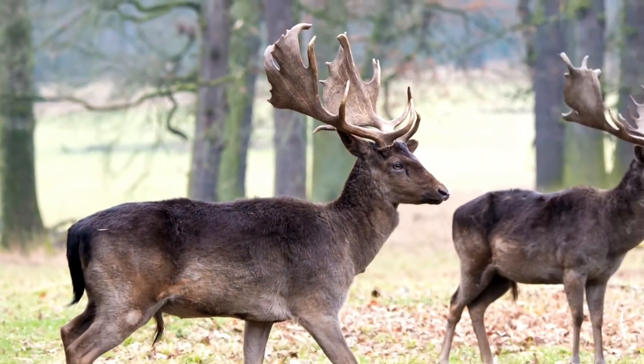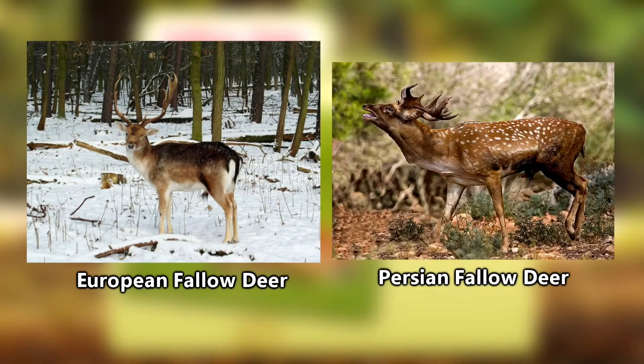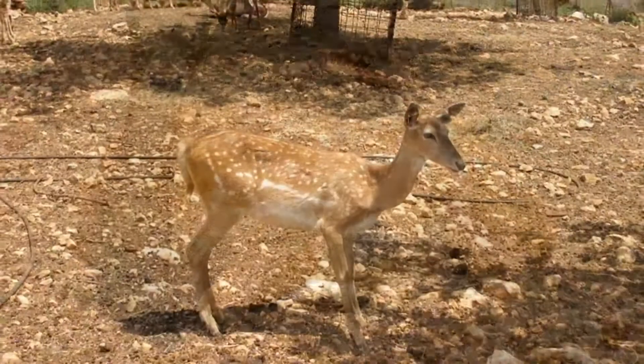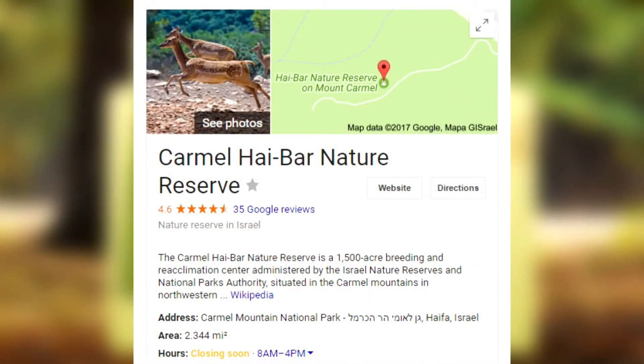There are actually two subspecies of fallow deer in the world: the European fallow deer and the Persian, or Mesopotamian, fallow deer. The Persian fallow deer is considered by some to be the rarest and least known mammal of its size. It's endangered in its natural environment, although reintroduction efforts have been made.